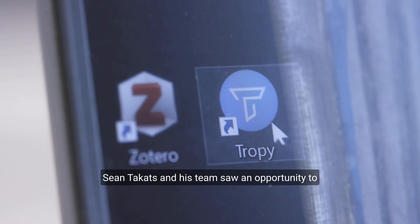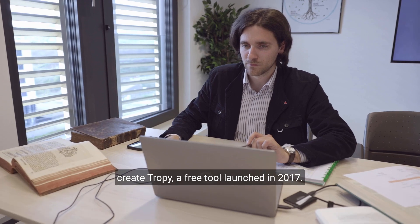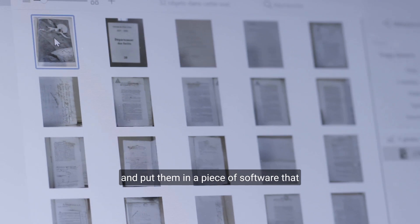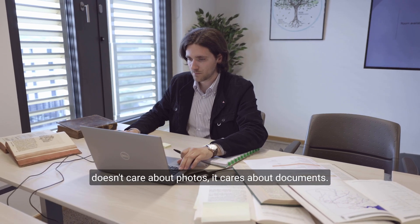Sean Tacketts and his team saw an opportunity to create Tropy, a free tool launched in 2017. The idea for Tropy is to take these photos and put them in a piece of software that doesn't care about photos — it cares about documents.